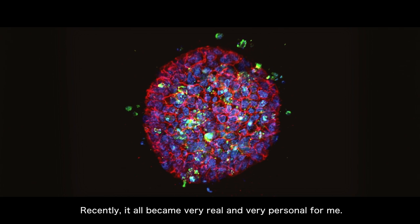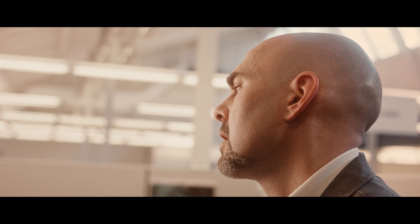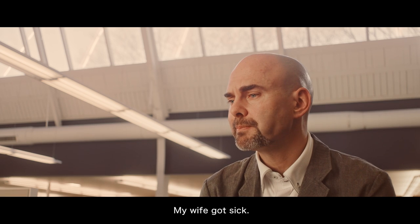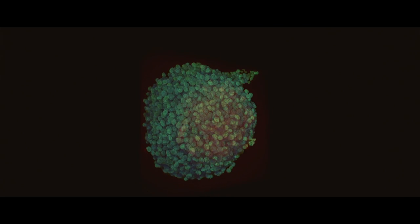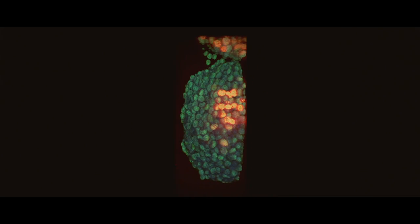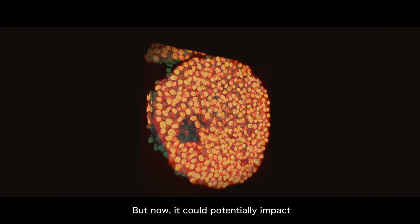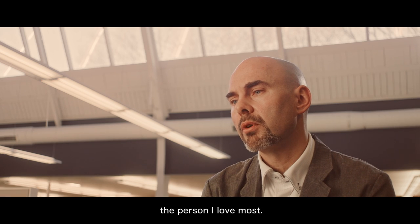Recently, it all became very real and very personal for me. My wife got sick — she got cancer — and I had been working on precision medicine. It was always meaningful to me intrinsically, but now it could potentially impact the person I love most.